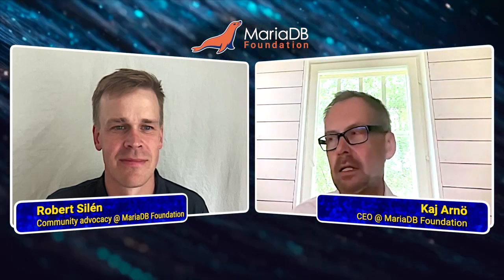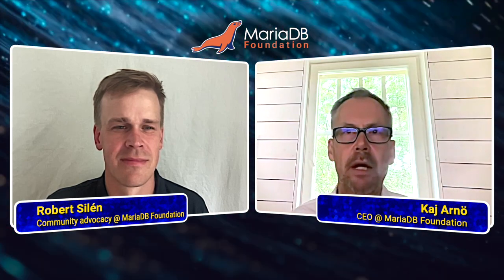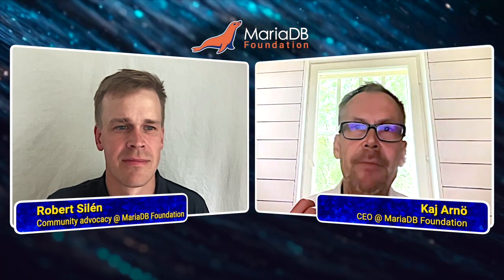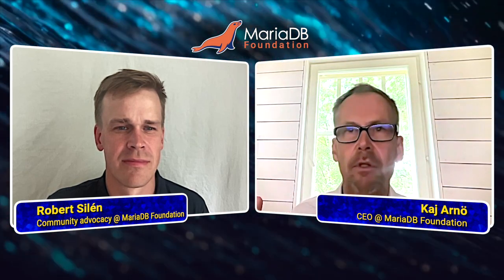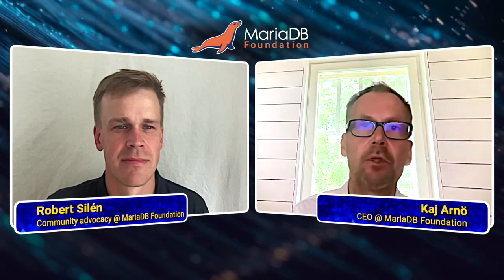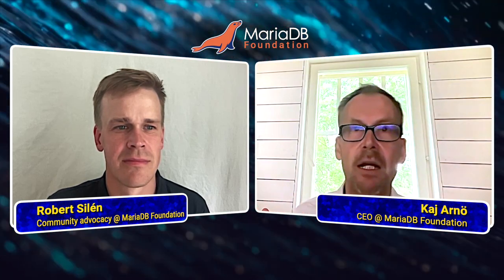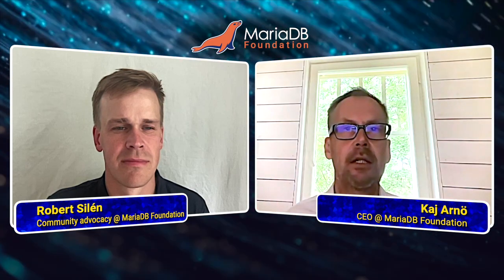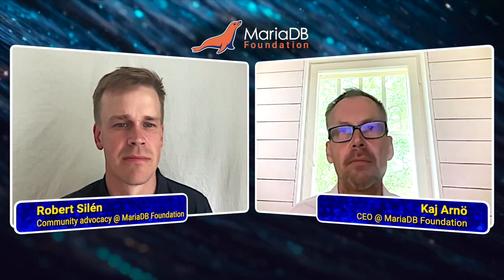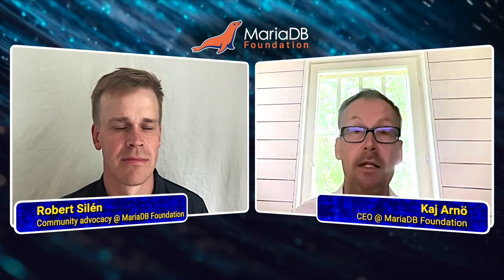Shall we call it a rocket science situation — where earlier, if you wanted to establish an SSL connection to MariaDB, it wouldn't be able to do so unless there was a certificate that was properly signed. But now we do two things. One is we can self-sign these certificates. Of course, a signature by ourselves isn't as valid as a certificate signed by an independent authority, but it still is secure.